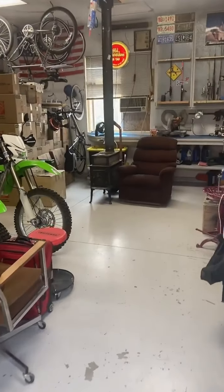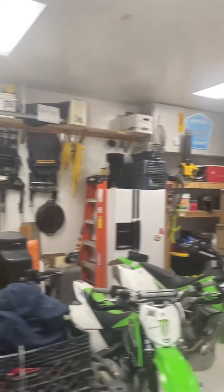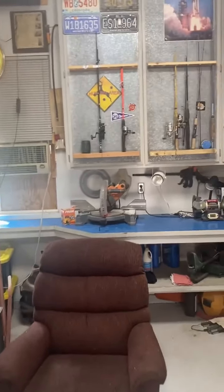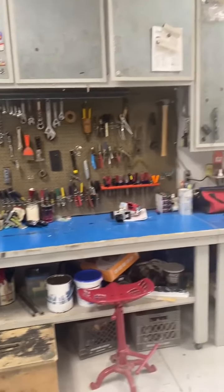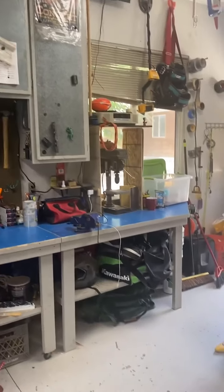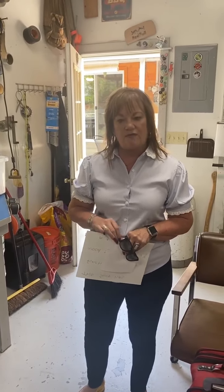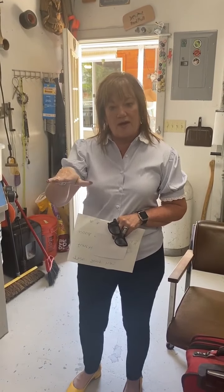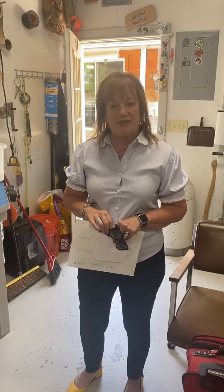The shop has in-floor heat, 10-foot ceilings, and tons of storage space. You don't need to be working on your project or lying on your back underneath the car on a cold concrete floor. It's 20 by 24, again with 10-foot ceilings. There's also an alternative heat source — a wood-burning stove — that can have its flue taken apart and stored underneath the workbench in the summertime for additional space.